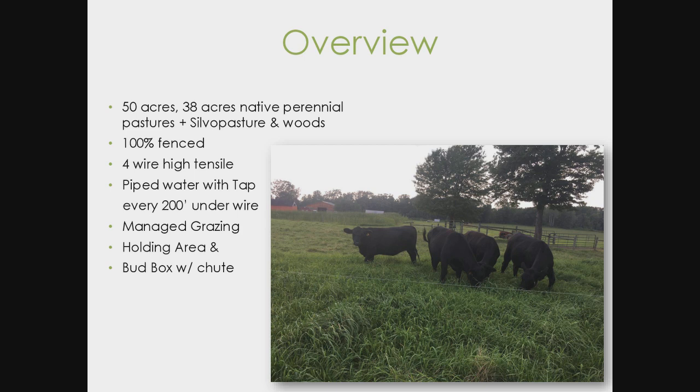We have a holding area with a bud box. Loading cattle used to be extremely stressful — I got run over by a 1,000-pounder last year and said, that's it, we're going to build a bud box. You can look it up online; if you have a stressful cattle-handling situation, I highly recommend it. It costs maybe $1,000 to put one in.